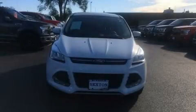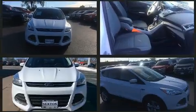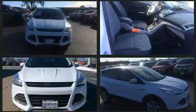Take command of the road in the 2015 Ford Escape. With fewer than 45,000 miles on the odometer, this four-door sport utility vehicle prioritizes comfort, safety, and convenience.